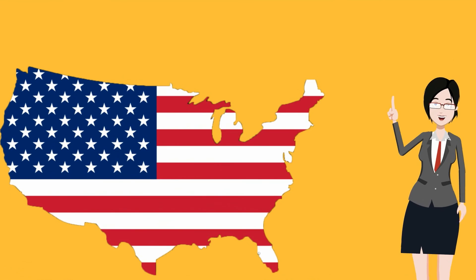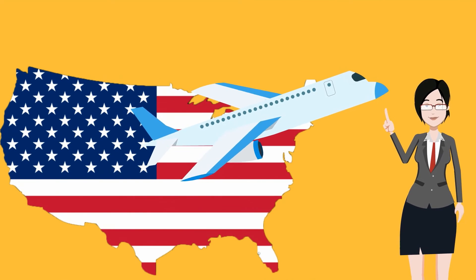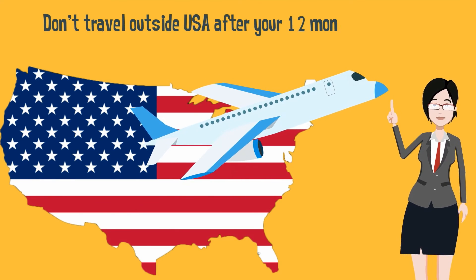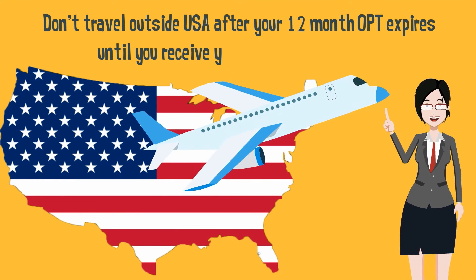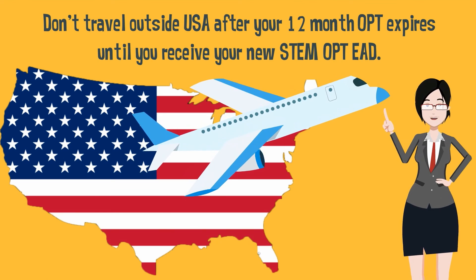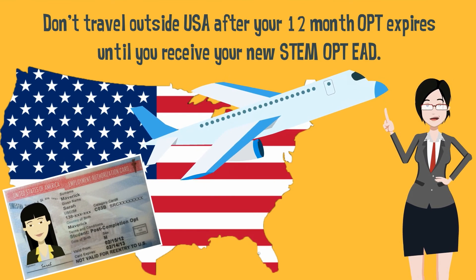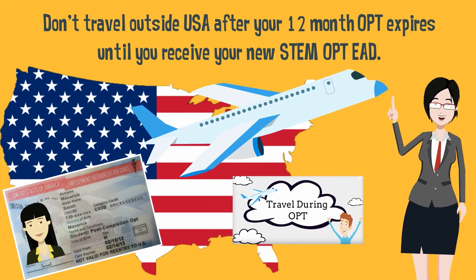You are allowed to travel outside of the U.S. during your STEM OPT period. However, it is recommended that you don't travel after the time that your 12-month OPT expires until you have received your STEM OPT EAD. For more information, check out our Traveling During OPT video.